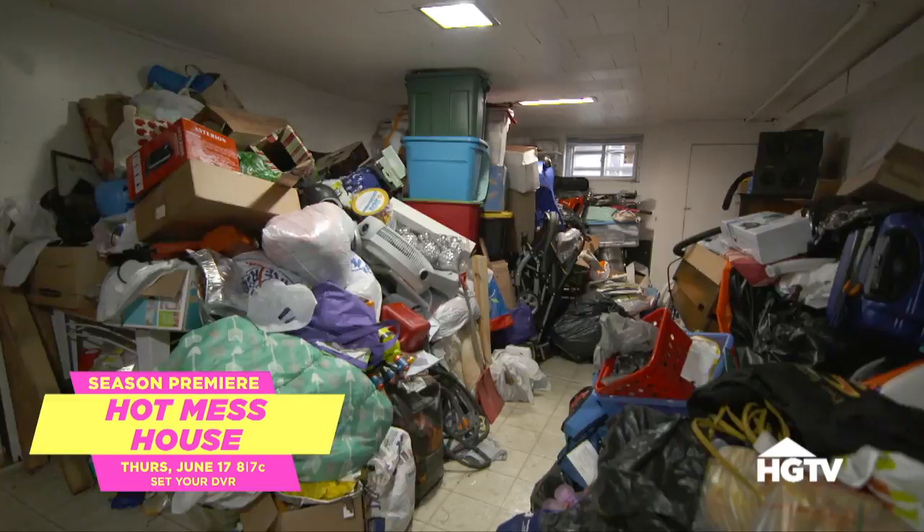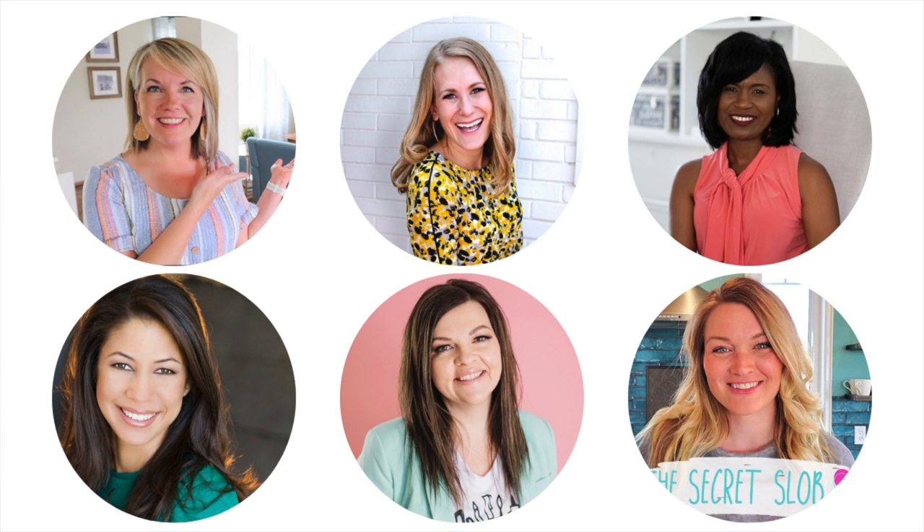And to celebrate the season premiere of Hot Mess House, which I have dedicated the last six months of my life to — I'm so happy it's over, I can't wait to see it — I'm doing a collab with the most incredible YouTubers. Literally my favorite YouTubers have agreed to do this collab with me where they're sharing their organizing style with you, taking you on a tour, showing what works for them. So I'm going to put a link to that down below. You do not want to miss this. I'm so honored that they agreed to take part in this collab to really just share more about Hot Mess House.